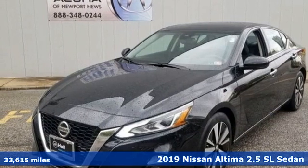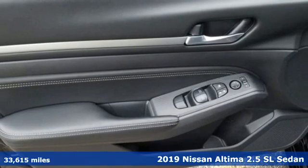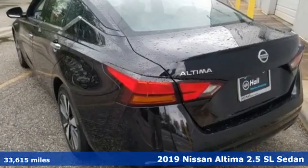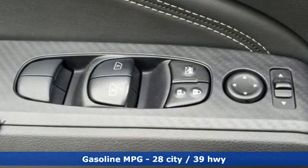It's a 2019 Nissan Altima. Iconic style meets head-turning craftsmanship for a sedan that actually keeps up with your expectations. It's equipped for all your driving needs and wants.